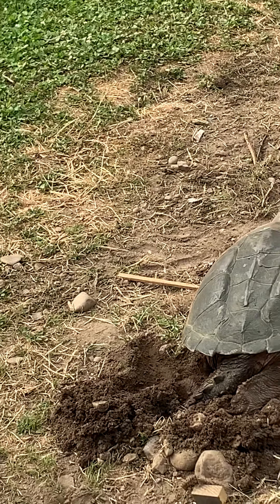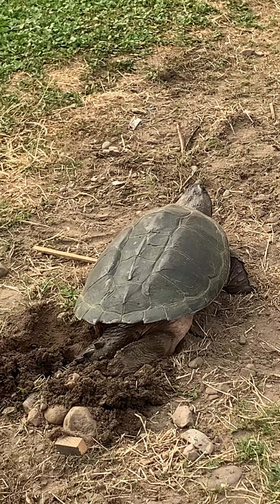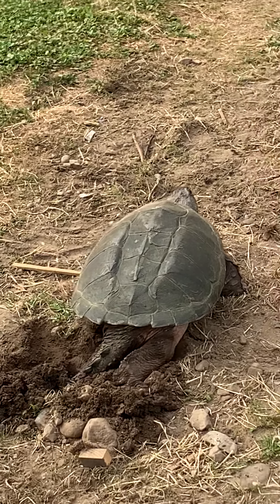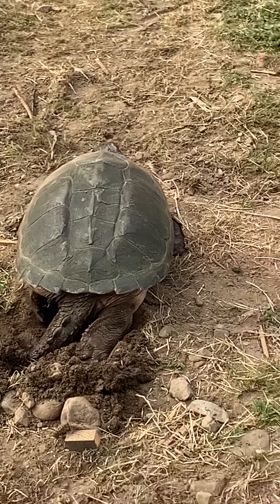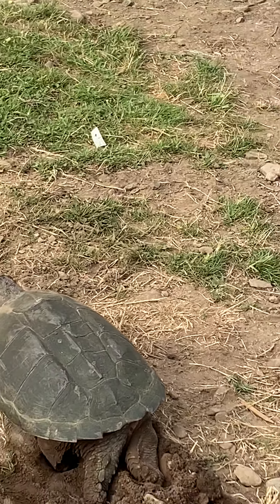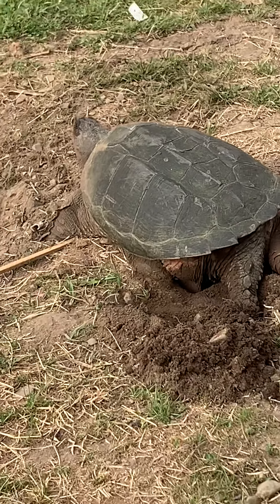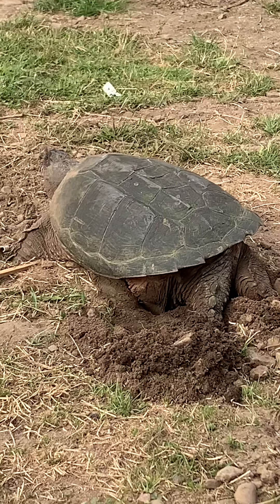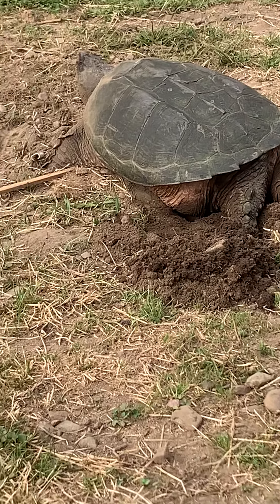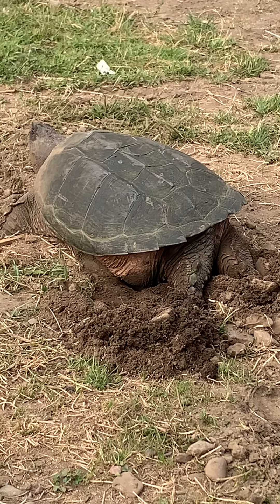I'm just going to go around here — don't want to disturb the lady turtle who's laying her eggs, that's for sure. It's like she's placing each egg down there just in the right spot where it needs to go. Oh, what a little miracle — watching a turtle laying her eggs. Thank you!